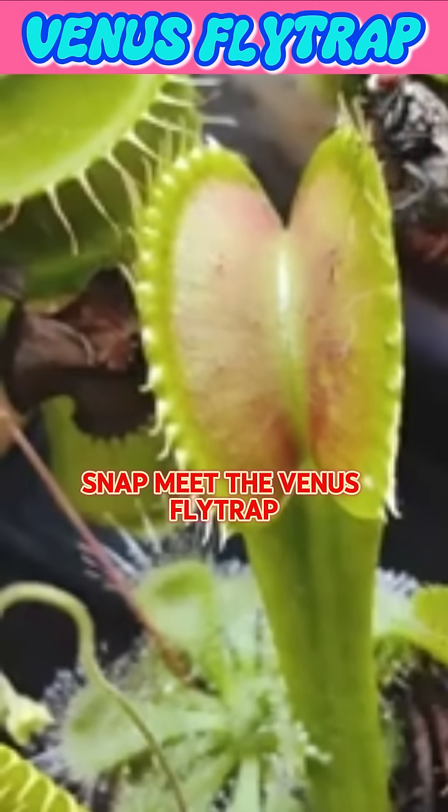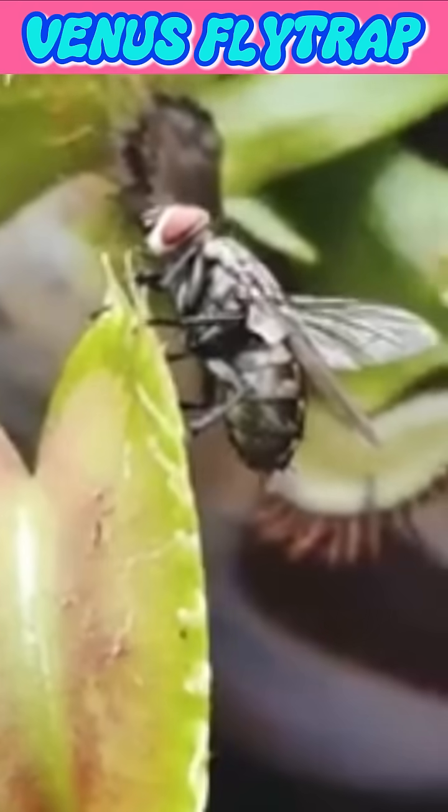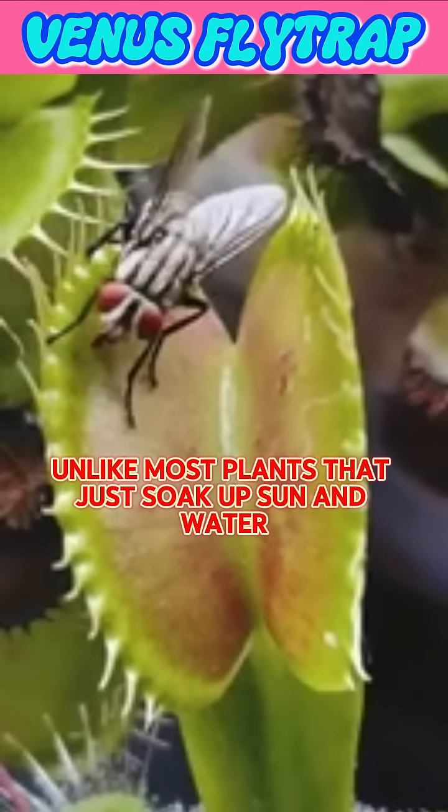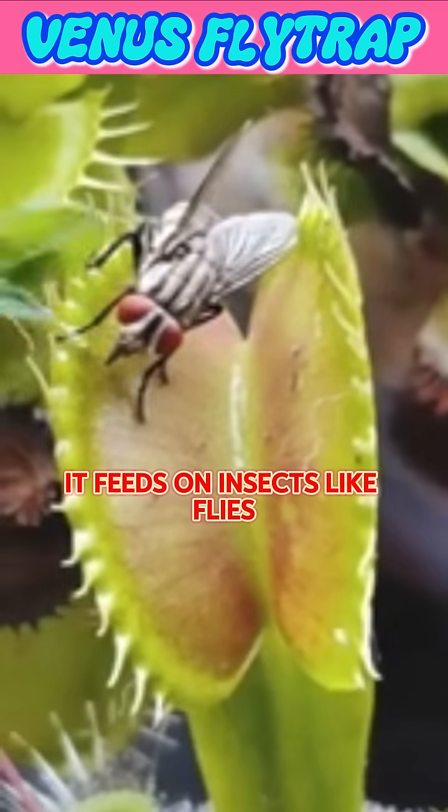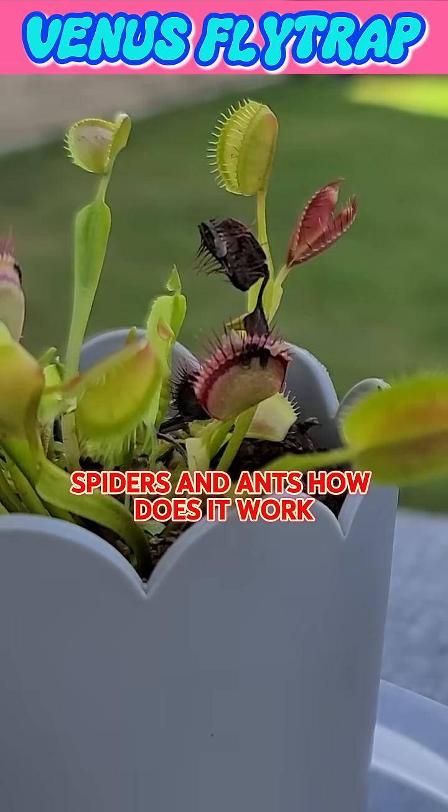Snap! Meet the Venus flytrap, a plant with a bite. Unlike most plants that just soak up sun and water, this little green hunter is a carnivore. It feeds on insects like flies, spiders, and ants.